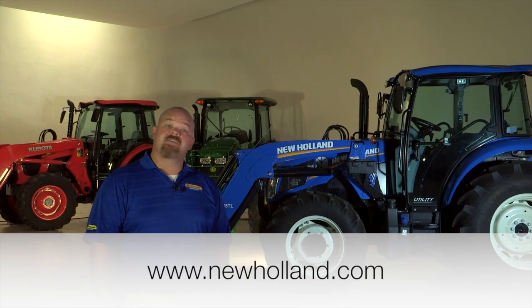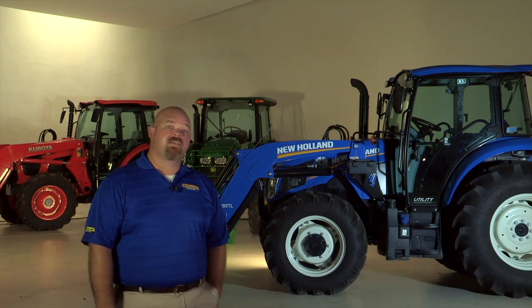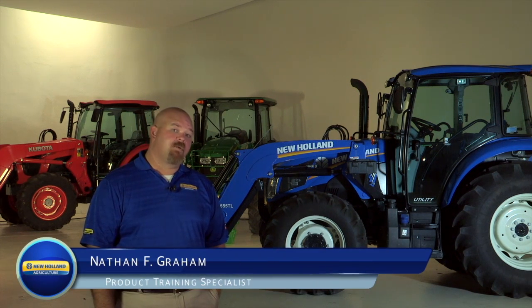To learn more, visit www.newholland.com or your local authorized New Holland dealer for complete information on these T4 Series utility tractors. This is Nathan Graham with New Holland Agriculture. Thank you for watching.